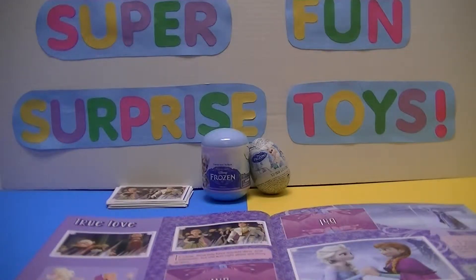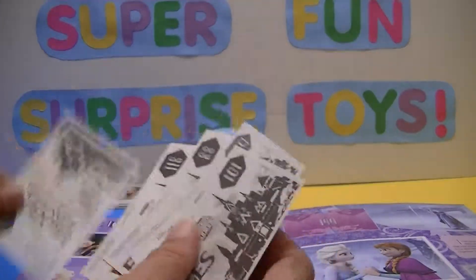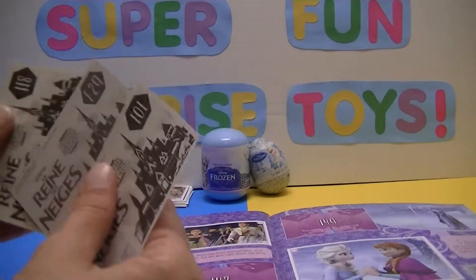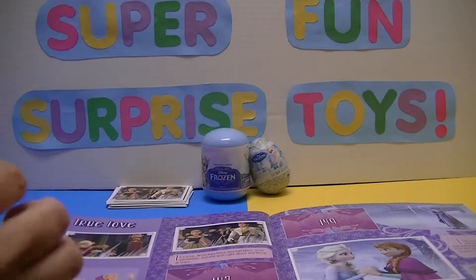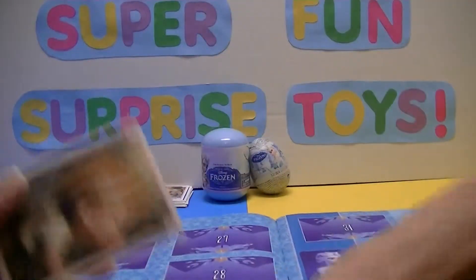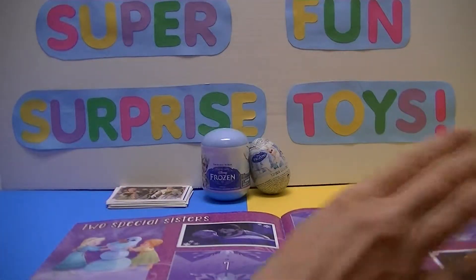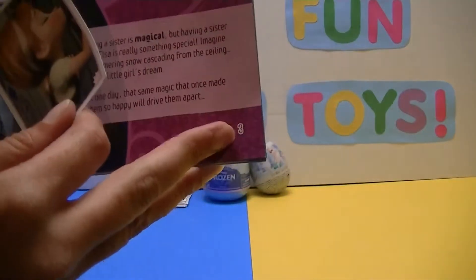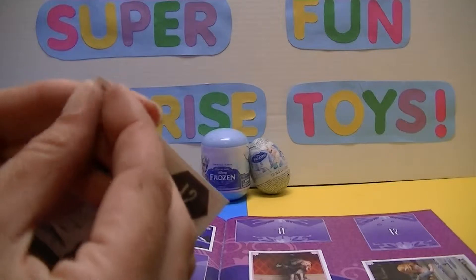Let's see if these are doubles — I'll try to pick our lowest number here. Number 12, so we have to go back near the beginning — that's a 1 and a 2. And we don't have it! Yay! We don't have number 12 — finally, we don't have a double! And that is on page three. A sticker for our book!